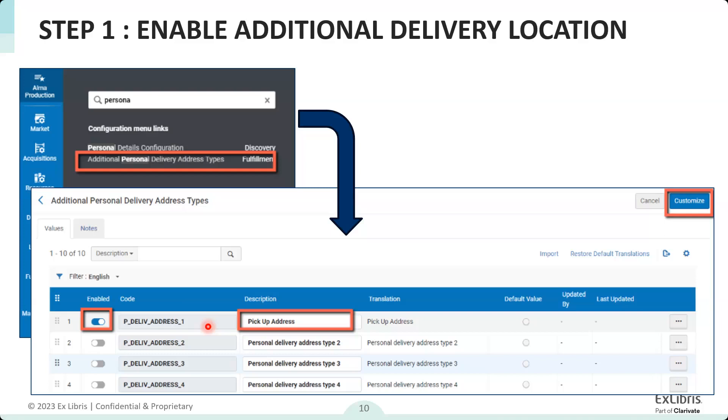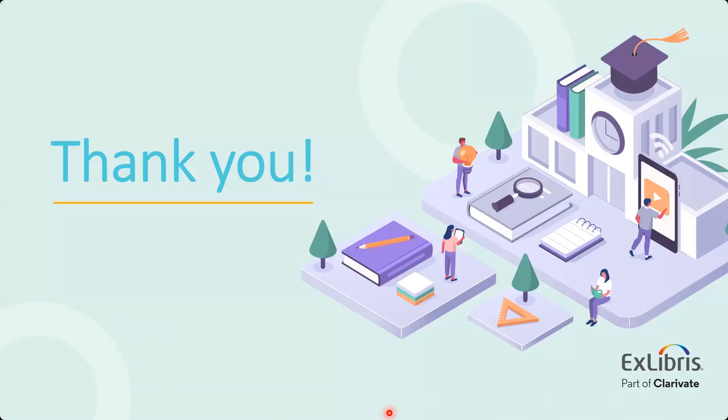That's all the questions we've got. We will be posting the recording as usual — it will be on YouTube and accessible via the ALMA 2024 Roadmap webinar series page shown earlier, and also on the education and webinars page. Thanks everybody for joining, and we hope to see you next month for the data visualization workbooks on retention. Thank you Moshe, and have a nice day.